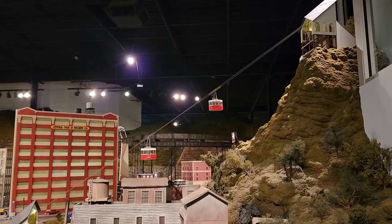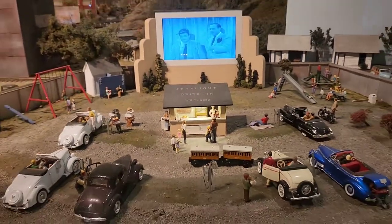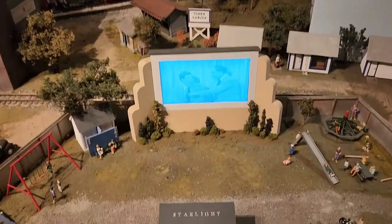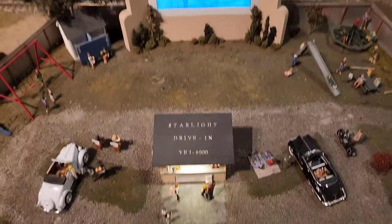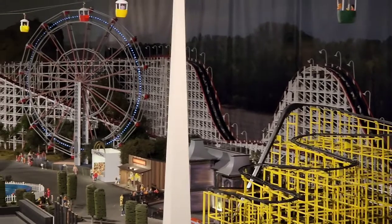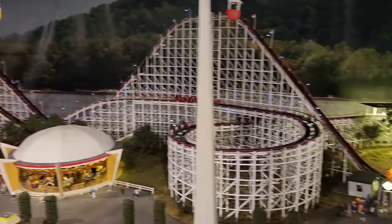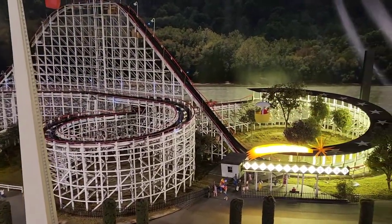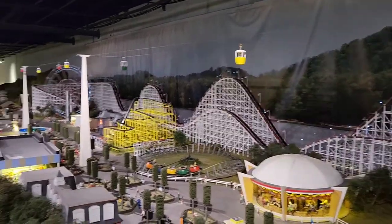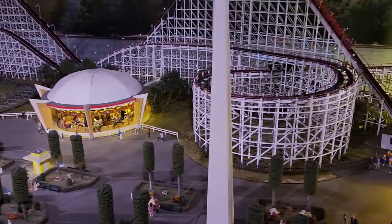I really like the cable car tram — that's pretty cool. But most of all, we've got a drive-in. Awesome. The Shooting Star Roller Coaster from the Cincinnati Coney Island, back in the day — this is depicting Coney Island.